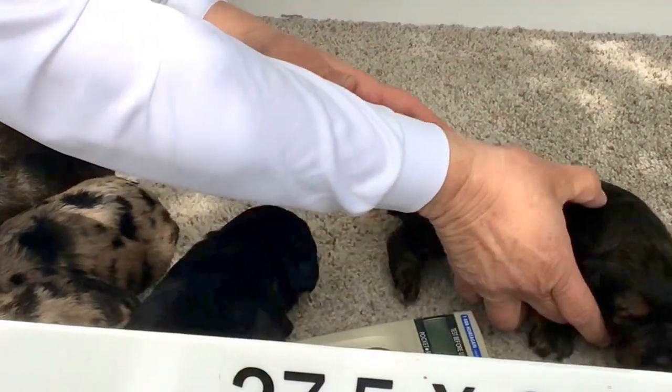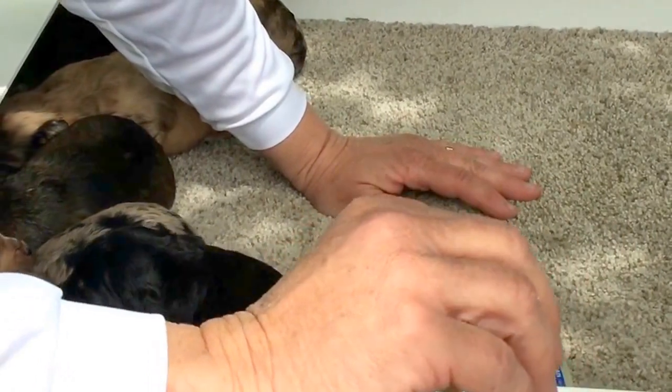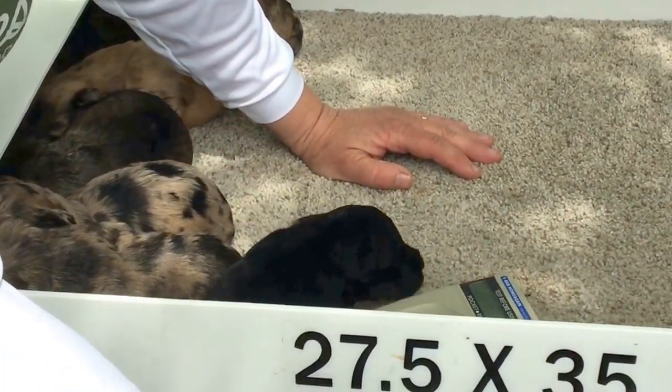Let me see what he weighs today. He's two pounds, 1.6 ounces.